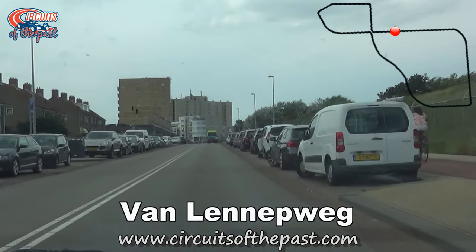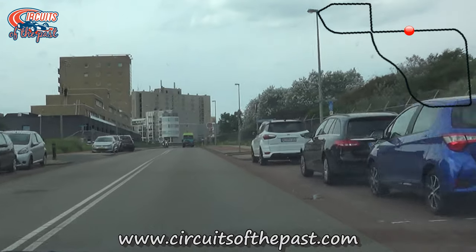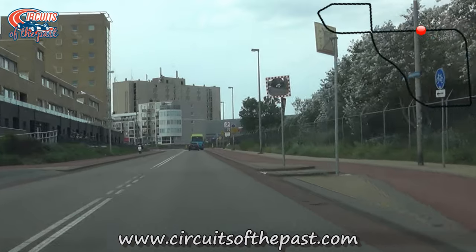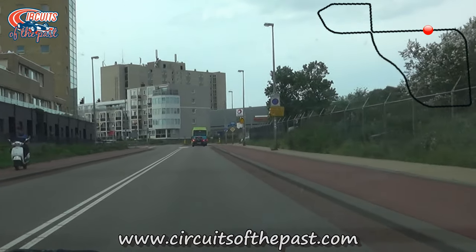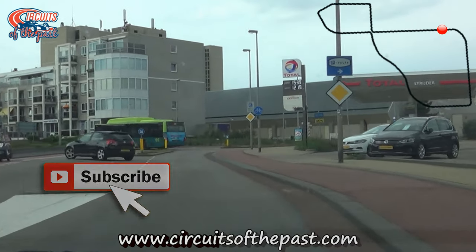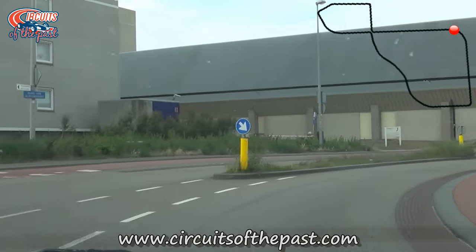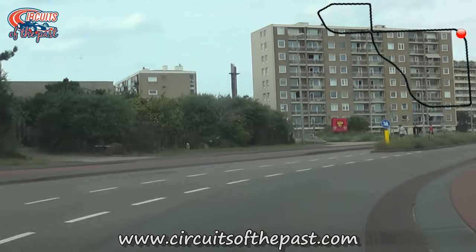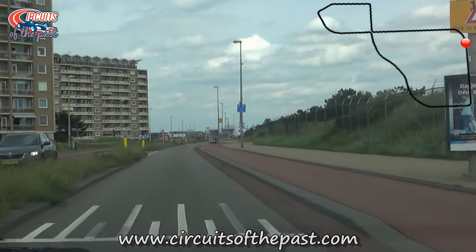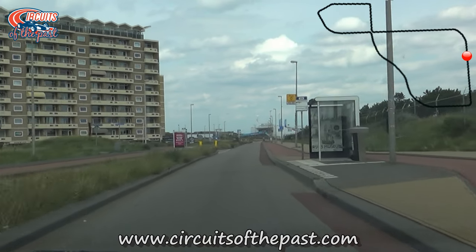This was also the longest straight of the Zandvoort street circuit, and it brings us back to the current track. Before the current permanent circuit opened in 1948, the Zandvoort street circuit was used two more times for motorcycle races, held in 1946 and 1947. Here we turn right towards the permanent track. The track actually used to turn right a little bit further down from here, into the Dr. John Metzger street. However, this part of the Dr. John Metzger street has since been demolished and built back up again.